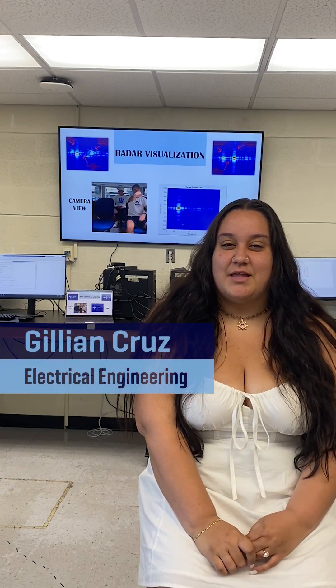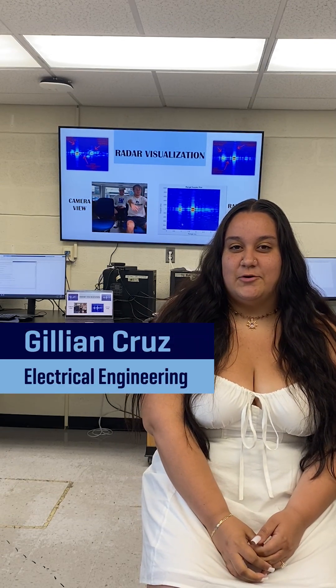Hello everyone, my name is Jillian Cruz. I'm a senior electrical engineering major with a robotics minor.